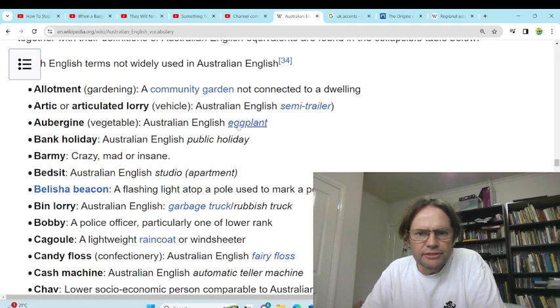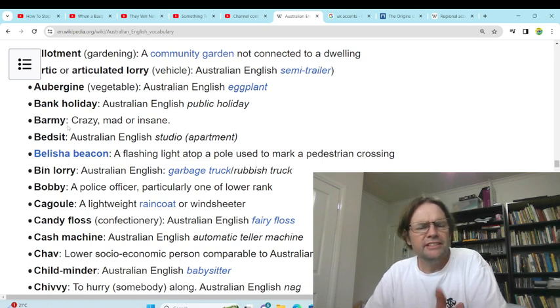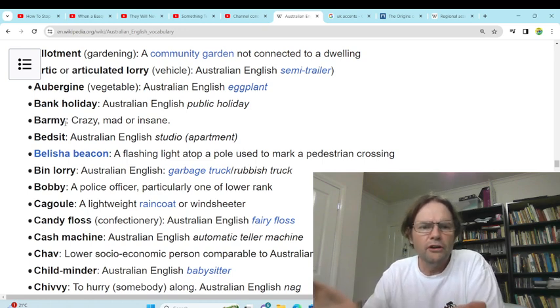'Aubergine' — I think that's French, we just use eggplant. It's disgusting anyway. 'Bank holiday' — yeah, public holiday. 'Barmy' — crazy, mad, insane. Though here we use barmy for hot and humid weather.